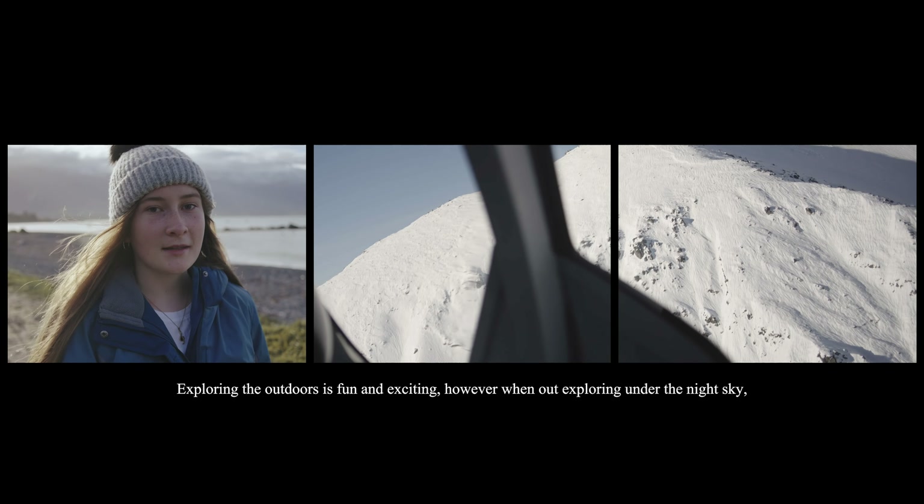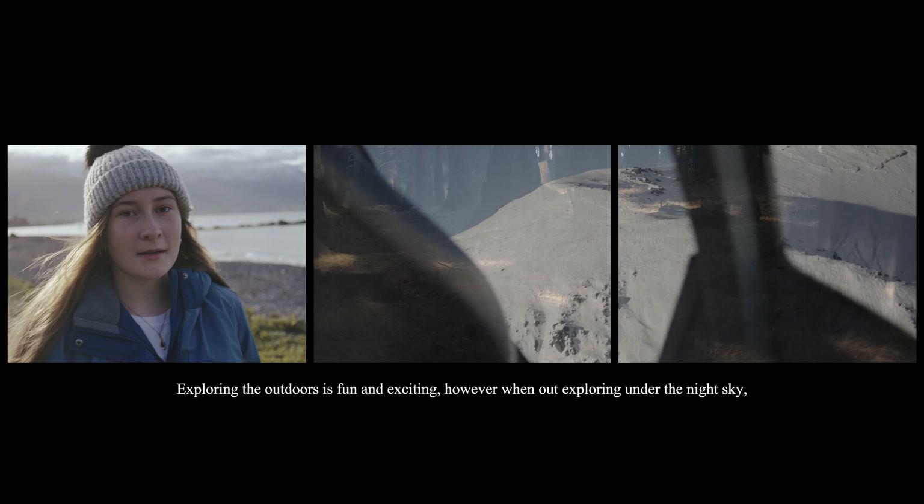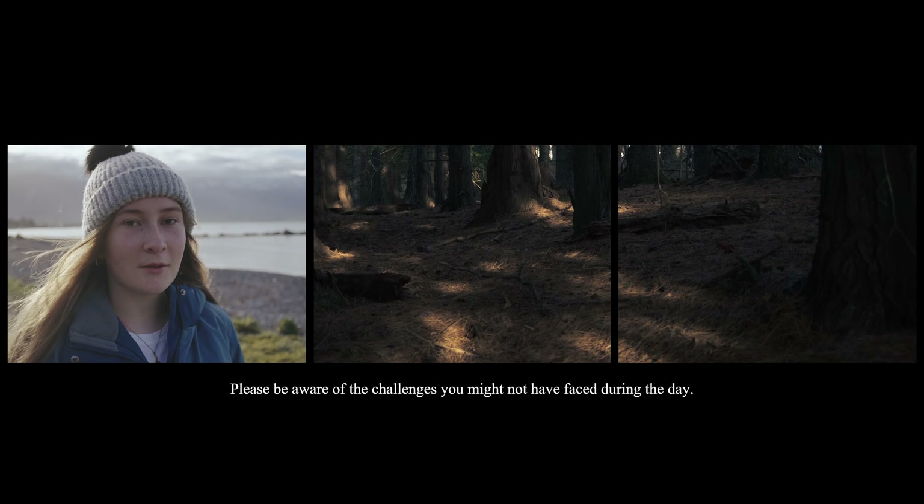Exploring the outdoors is fun and exciting. However, when you are exploring under the night sky, please be aware of the challenges you might not have faced during the day.